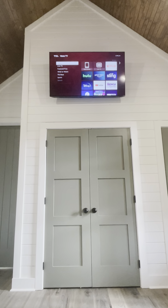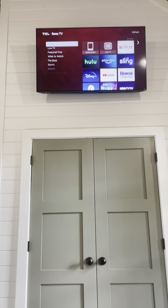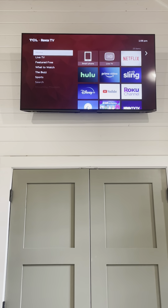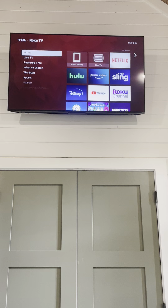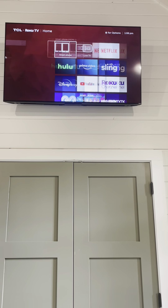And once you turn the TV on, you kind of come to this home landing page here. What's great about these Roku smart TVs is they have so many different apps that you can use at your convenience.